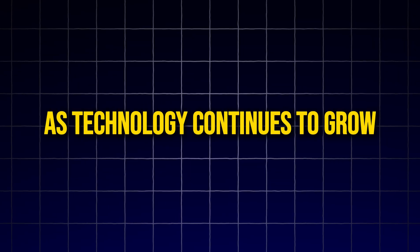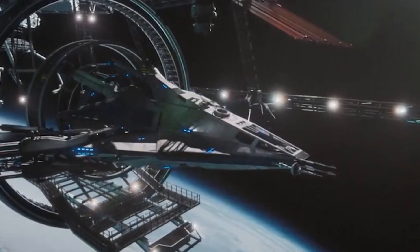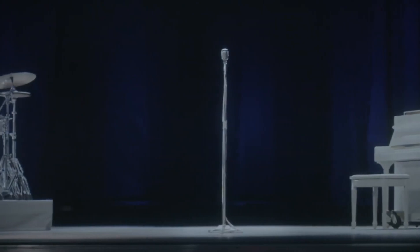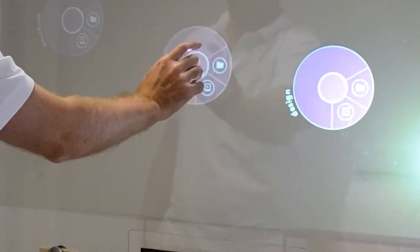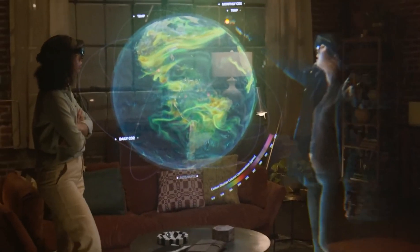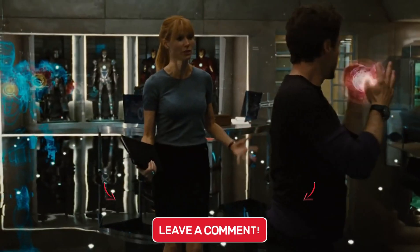As technology continues to grow, many exciting possibilities await us on the horizon. Could holographic worlds redefine communication and entertainment forever? We'd love to hear your thoughts — what are you most excited about for the future of holograms? Let us know in the comments below!